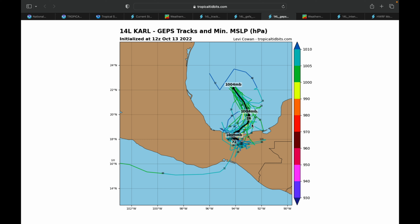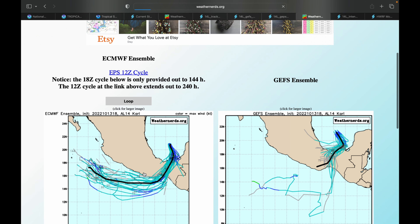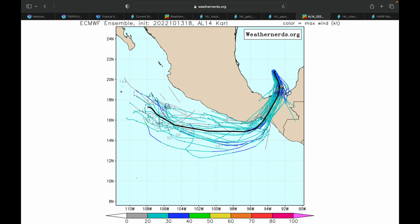Looking at the probabilities of tropical storm force winds, the highest on land is 30 to 40 percent at the moment. Here's the storm on satellite imagery — you can see that most of the moisture is on the southeastern side, with the center of rotation visible right in here.